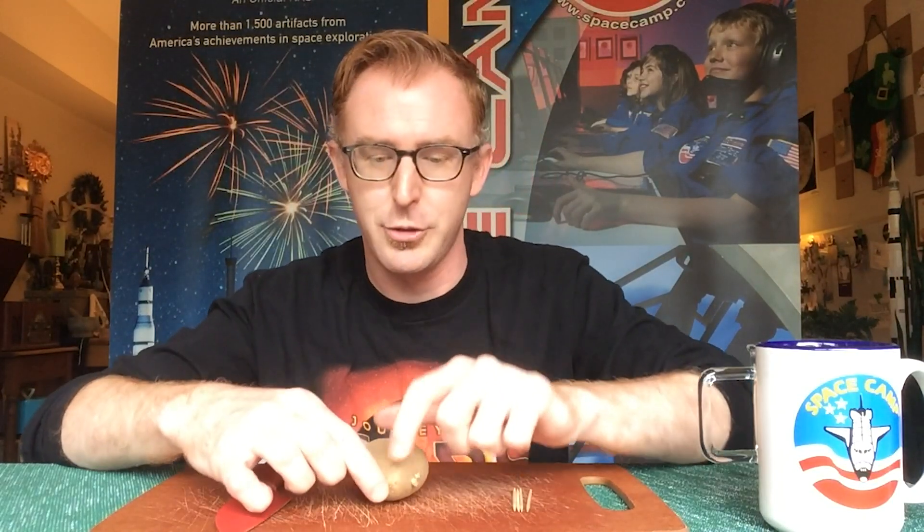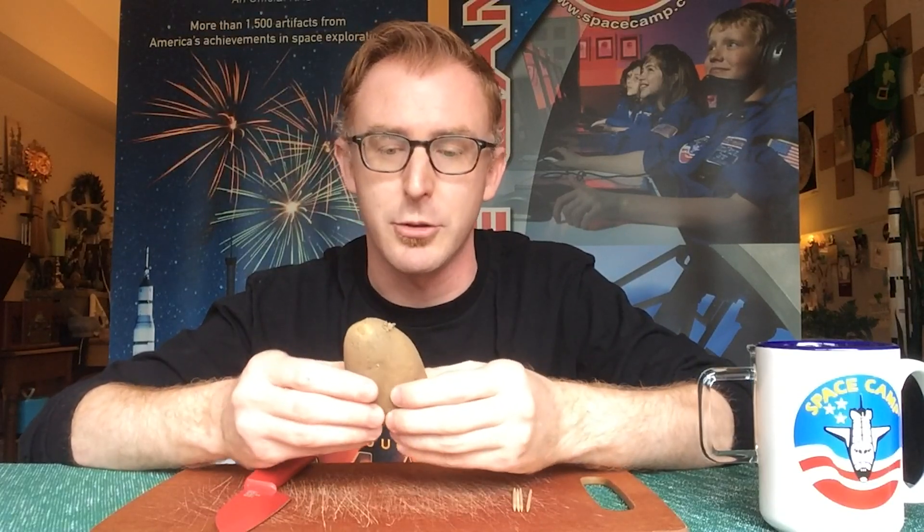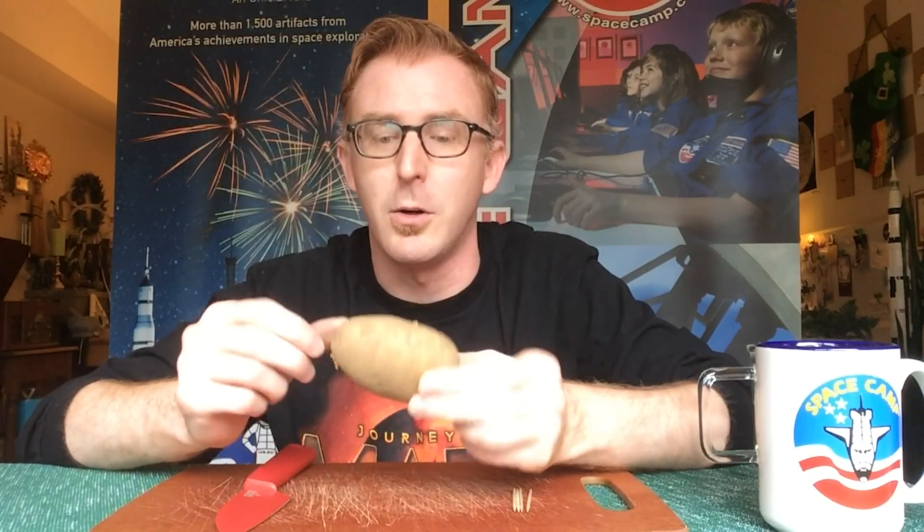I wanted to do an experiment as Mark Watney would do an experiment, being on the surface of Mars. He had in storage a fresh form of potato that they had brought with them on their space mission. But did you know you can grow your own potatoes in your own home with a process called hydroponics, which means you do not need soil to do so — you can do it by water alone.